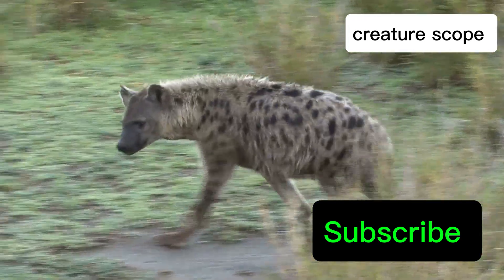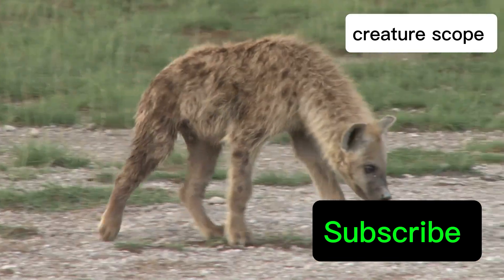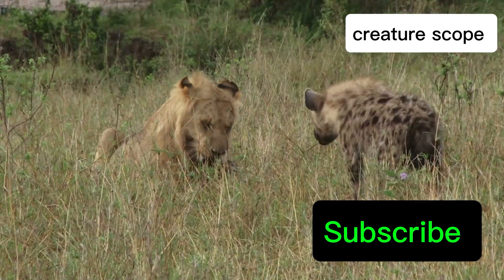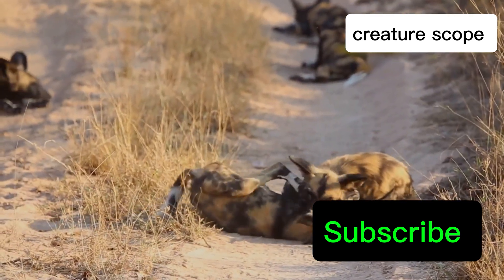Despite their unique reproductive anatomy, female spotted hyenas have evolved remarkable strategies. Mating with multiple males increases genetic diversity, ensuring the survival of the fittest. Exceptional maternal care protects their young, showcasing their resilience and determination.